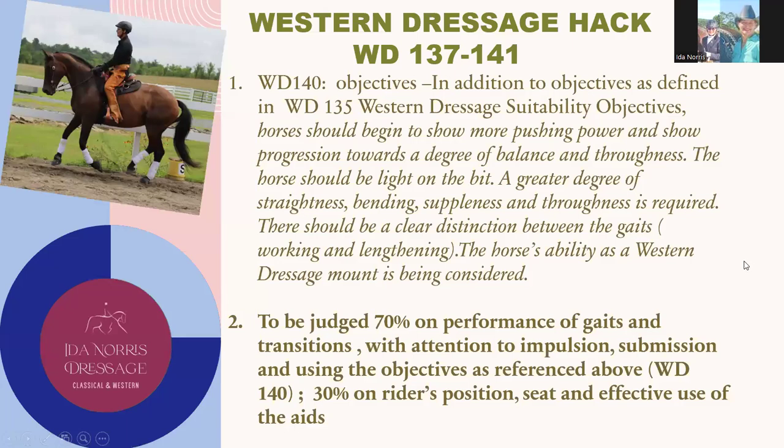Western Dressage HAC class rules are listed in WD 137 through 141. WD 140 tells us the objectives of the class. In addition to the objectives defined in WD 135 for Western Dressage Suitability, horses should begin to show more pushing power and show progression towards a degree of balance and throughness. The horse should be light on the bit. A greater degree of straightness, bending, suppleness, and throughness is required. There should be a distinct and clear distinction between the gaits working and lengthening. The horse's ability as a Western Dressage mount is being considered.